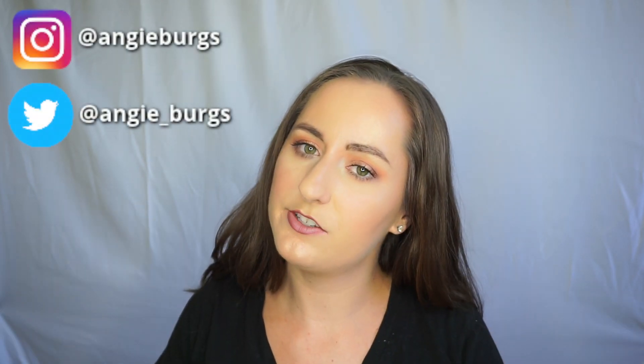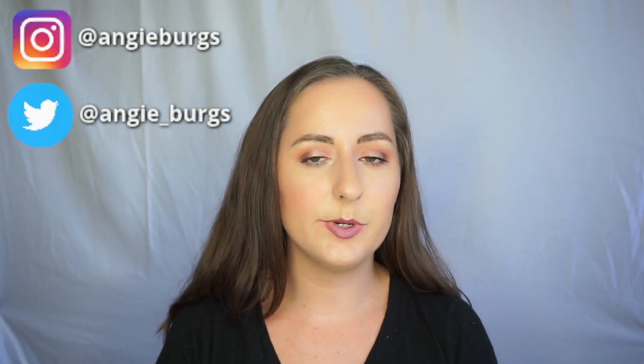Hi there and welcome back to my channel. If you haven't been here before, my name is Angie and I'm a chemist who loves makeup and I like to research the ingredients in cosmetics and report back my findings to you.